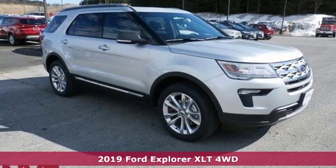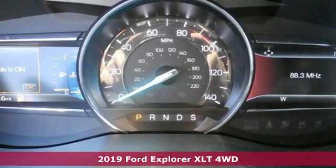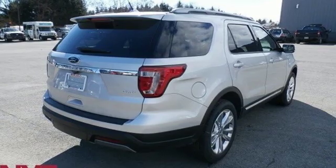It's a new 2019 Ford Explorer. The adventure starts where the pavement stops in this capable SUV. And with features like these, every drive is a pleasure.